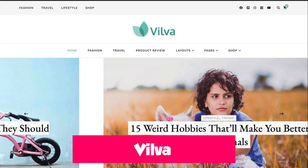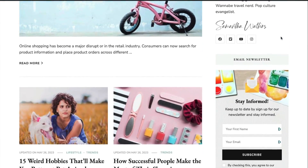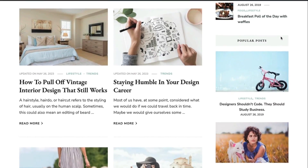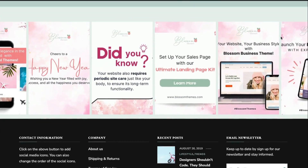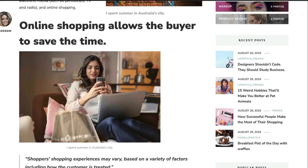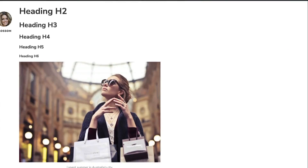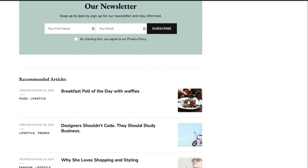Next up, we've got Vilva. Vilva is a very easy-to-use theme that would suit most content-focused websites. It works with pretty much any plugin you can throw at it. It uses Google Fonts, so you've got a huge selection of fonts to choose from. It's got newsletter and Instagram integration, and it's really good for SEO as it's been designed with SEO in mind from the start. The features are a bit limited in the free version, so you might find yourself upgrading at some point.